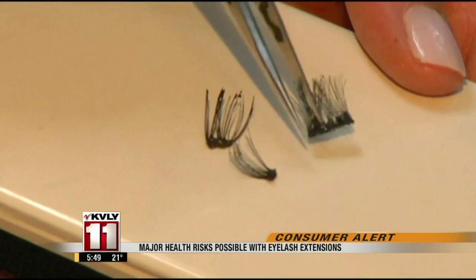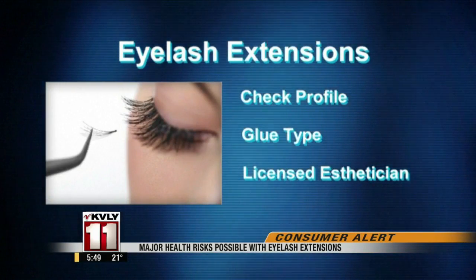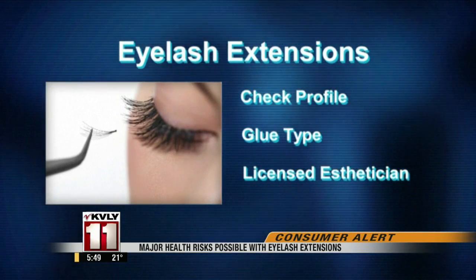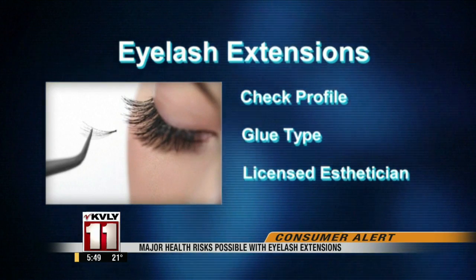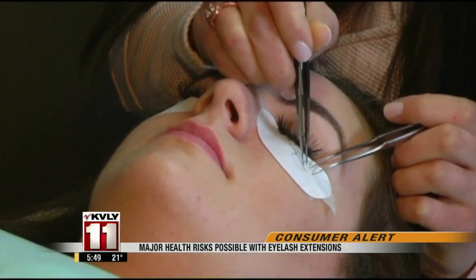She has these reminders: ask to see a portfolio of previous work; check on the product being used, with close attention to the type of glue; and make sure the practitioner is licensed as an esthetician, cosmetologist, or medical personnel. A spokesman for the Department of State says unlicensed activity is a misdemeanor.